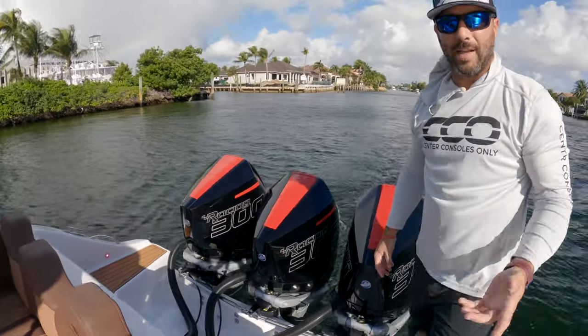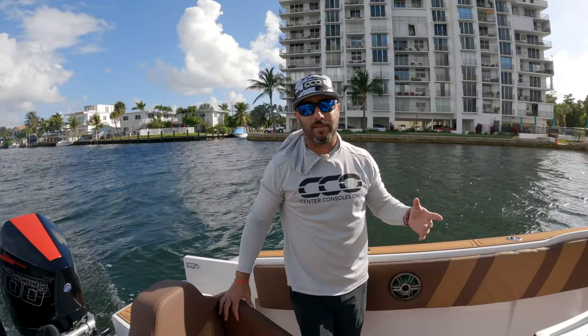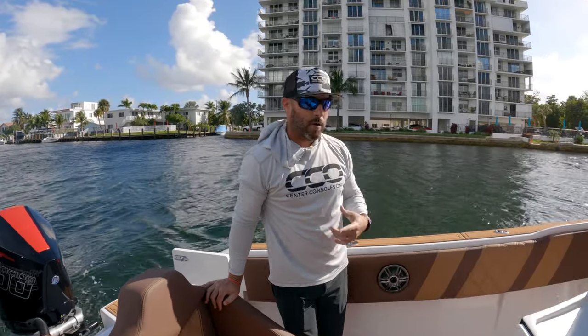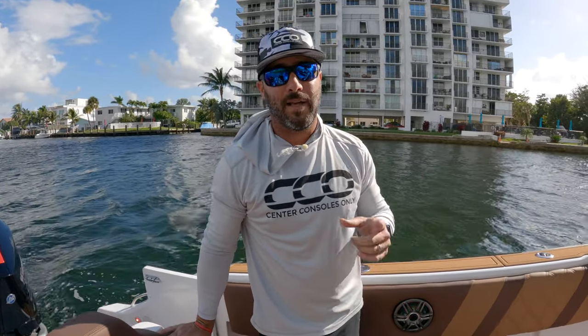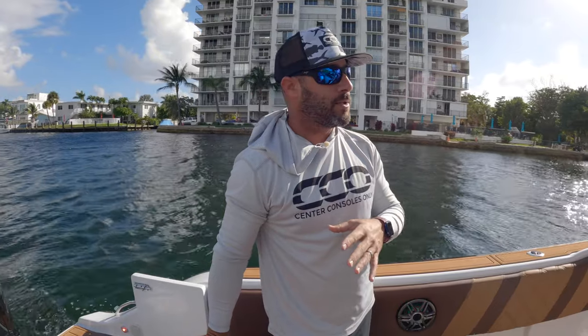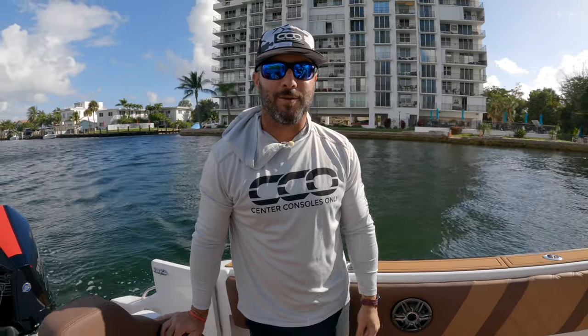Overall, beautiful boat — they did an excellent job on this one. All the extras are phenomenal. Can't wait to see this thing at some of the events and shows they plan to put it in. If you guys enjoy this content, please subscribe, like, and pass it to your friends. Check out Arth Boats for any questions, send any that you need over to us and we'll gladly help you out. My name is Alan with Center Consoles Only.